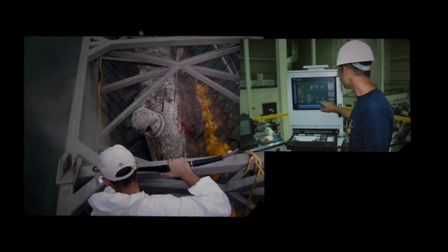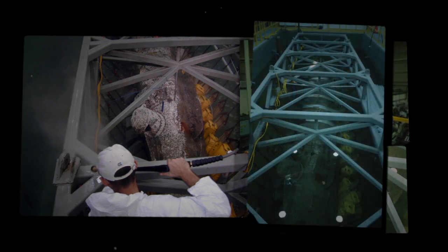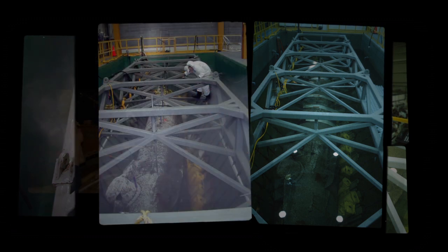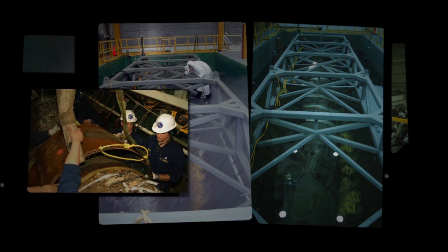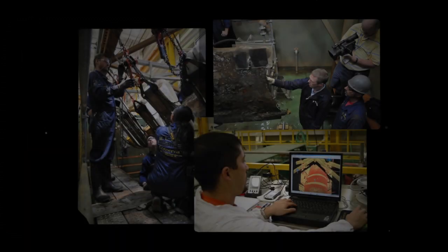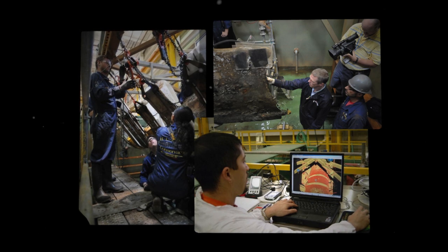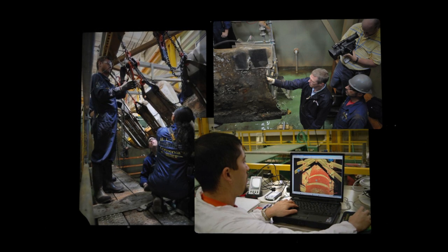The scientific team knew they would have to rotate the delicate craft to an upright position, but to do so without damaging it presented a daunting challenge. The slightest force on the structure of the sub could rupture or destroy the irreplaceable historic artifact. The conservation center engineers devised a plan for rotating the Hunley, but they needed the best experts they could find to help them measure the forces that the rotation would apply to the hull.